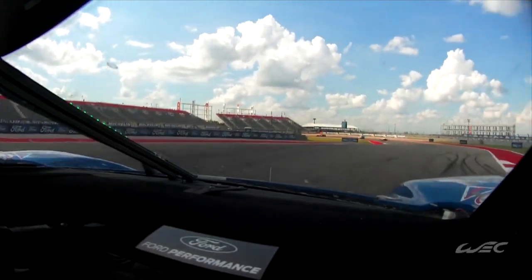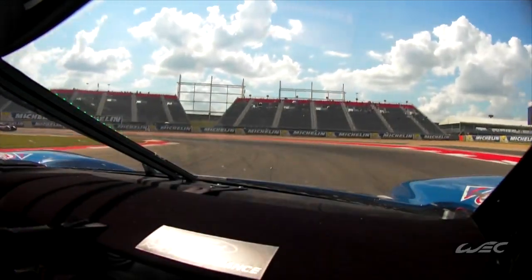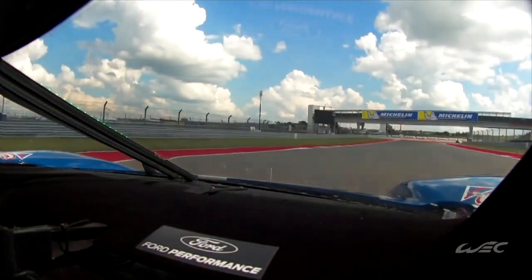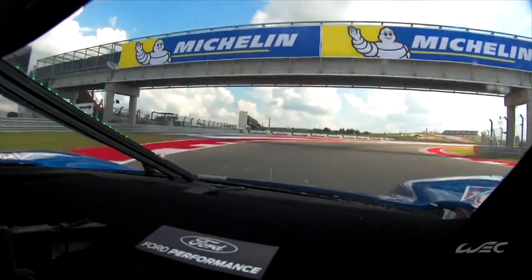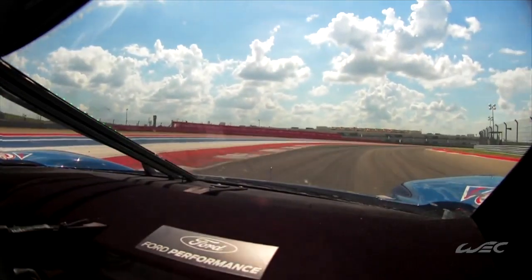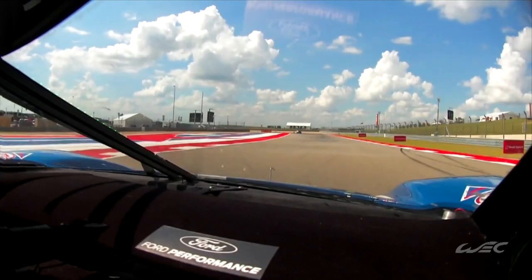First gear, back to second, and down to first gear again. You need a good combination of mechanical grip in the last sector and good downforce in the first sector. That long right-hander in fourth gear is quite interesting because it's very hard on the front left tire — a very long right-hand corner in fourth gear, very quick.